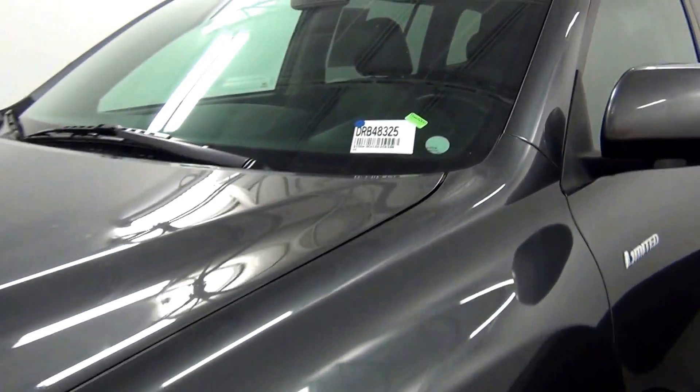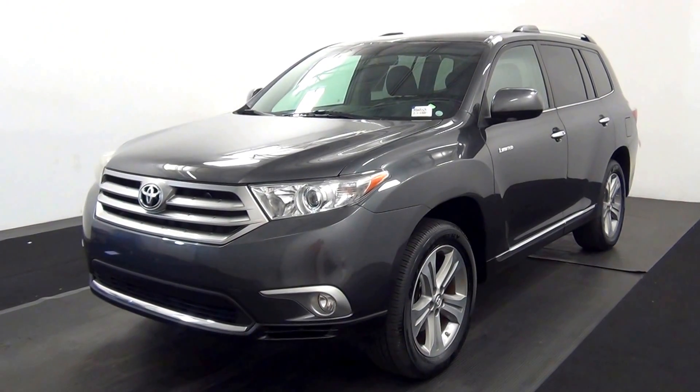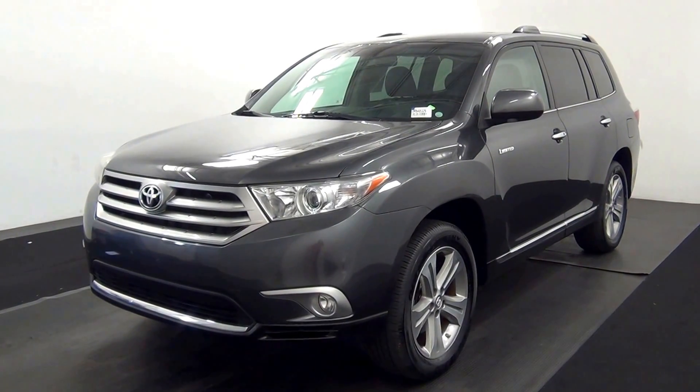Welcome. Today we're going to do a walk around of the 2013 Toyota Highlander, stock number DRB48325.